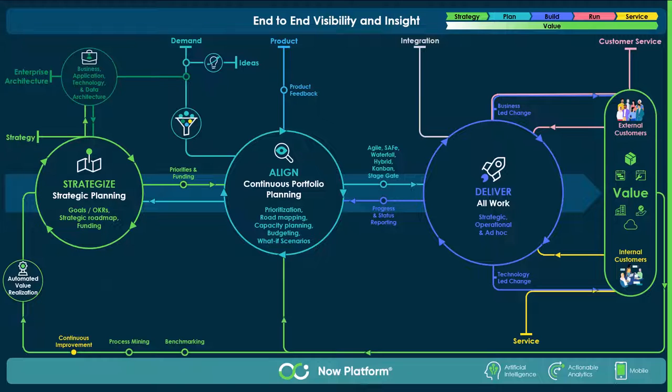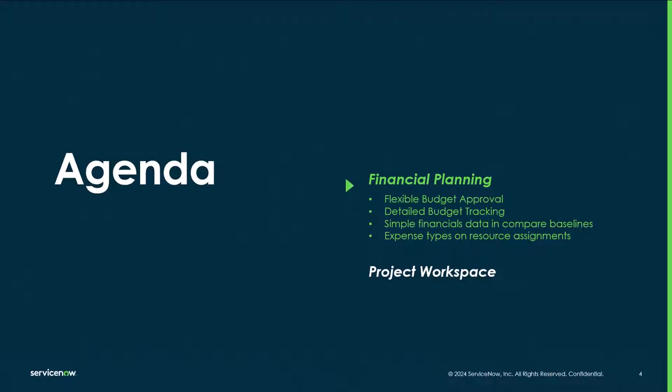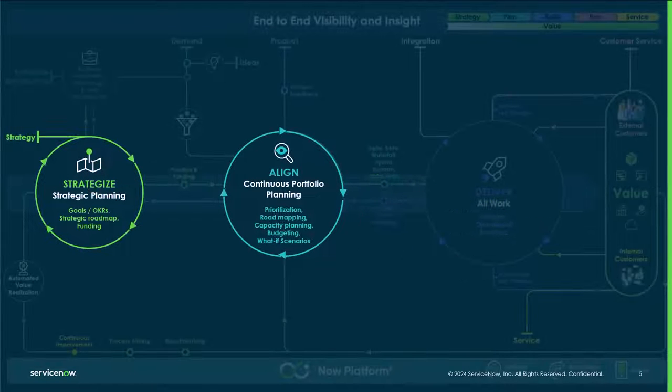As we deep dive into each of the features released by Shenandoah, we'll also be introducing the new end-to-end visibility workflow and how they fit into the bigger picture of strategize, align, and deliver. Our financial planning updates are included in the strategic planning and project workspace, and the financial planning capabilities come under our strategize and align level.